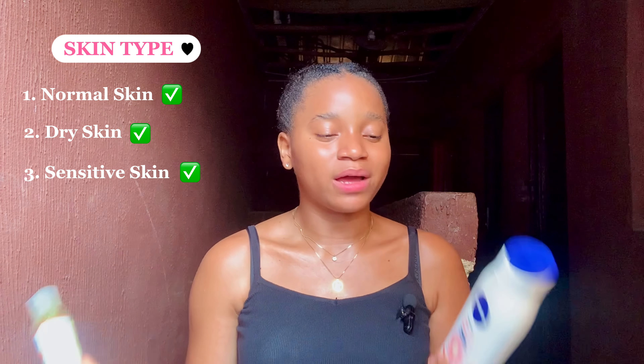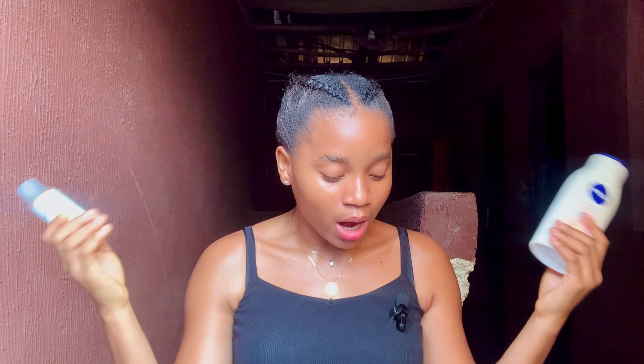Coming to skin type: this combination is good for normal skin, dry skin, and also sensitive skin. The reason it's good for sensitive skin is because the Nivea Even and Radiant lotion has a very mild fragrance, while the Disa oil has no fragrance at all. None of them contain irritating ingredients — in fact, the Disa oil is 100% natural oil, making it good for sensitive, dry, and normal skin.